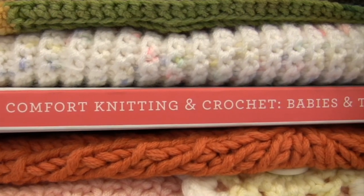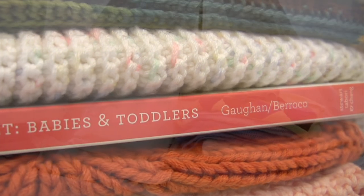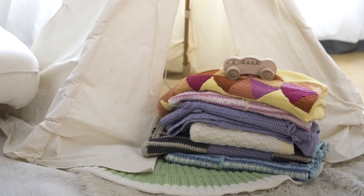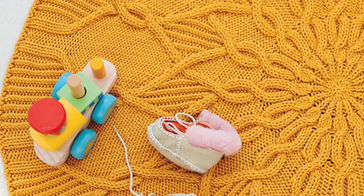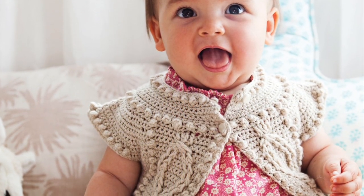Comfort Knitting and Crochet Babies and Toddlers has 50 designs. Half of them are knit, half of them are crochet. They're using Barocco's Comfort and Vintage yarns. About half of them are blankets, and then the other items are clothing items and toys.